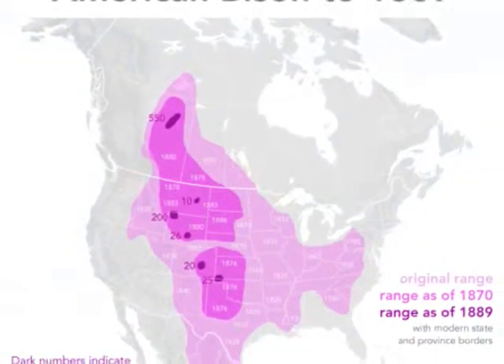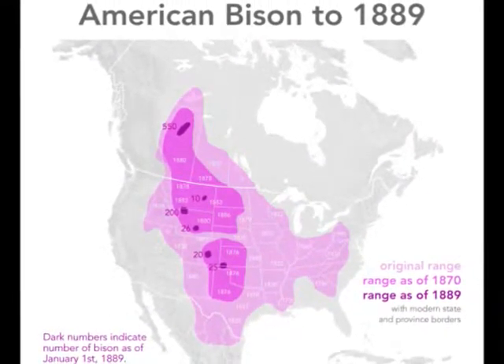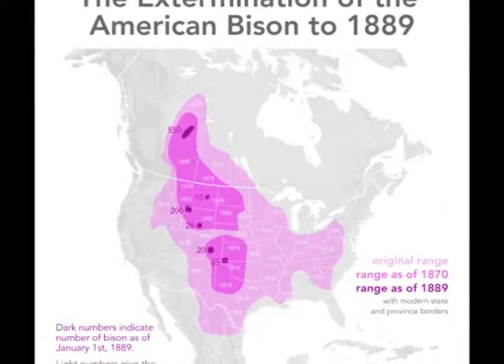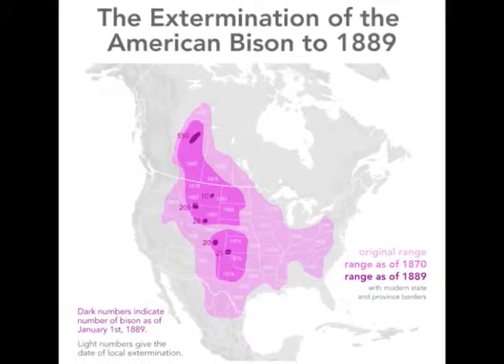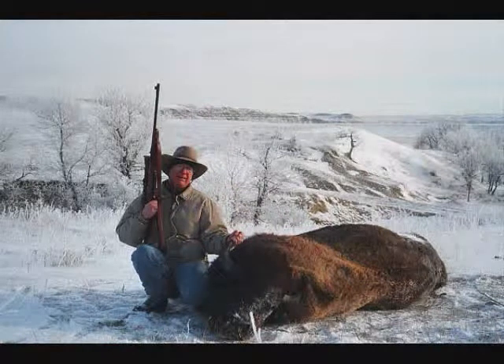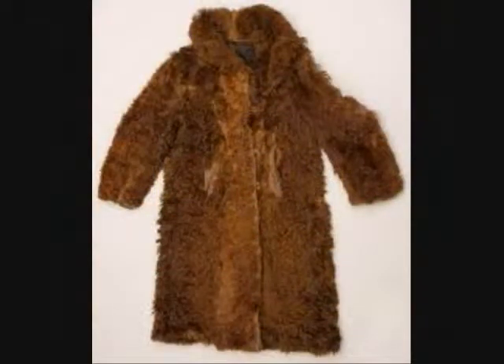Bison have been endangered since the early 1800s. There were 40 million bison in the early 1800s, and by 1900 that number was cut down to only 1,000. The bison died mostly because of hunters — they were killed in order to fight the Plains Indians, to sell for food and fur, and as a sport.